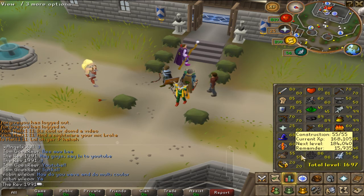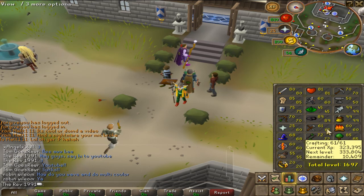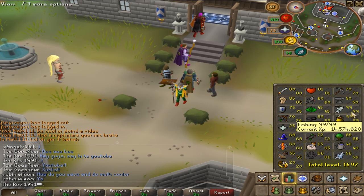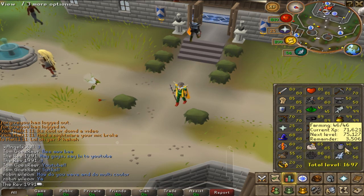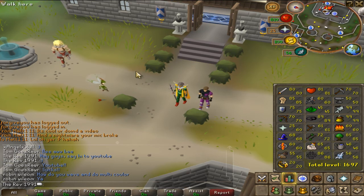There's probably a bot for Summoning too. All your melee stats, Magic, Runecraft, Construction, Dungeoneering, Thieving, Crafting, Fletching, Slayer, Mining, Smithing, Fishing, Cooking, Firemaking, Woodcutting, Farming — all of them probably have bots.